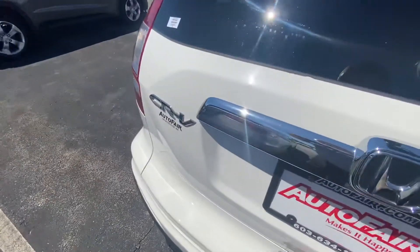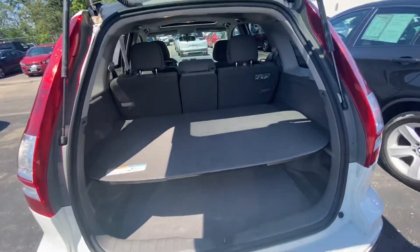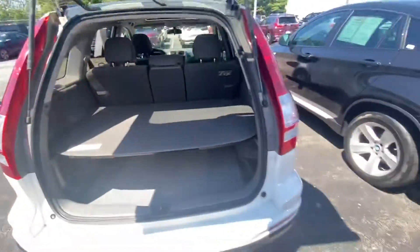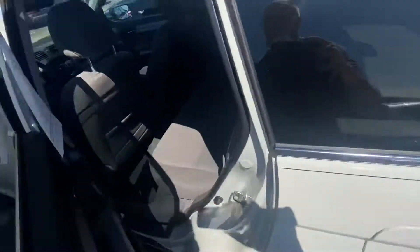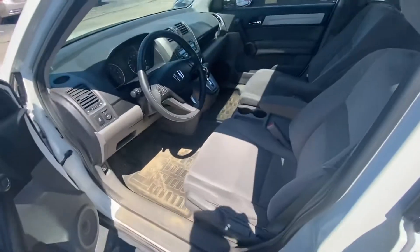Let me show you the trunk space here. It hasn't been through our recon team, so please, it will be cleaned shortly once you come take a look. These seats do fold down — you just put that there and they can go back and forward as well. Let me bring you over here to the back seat. There's plenty of legroom as well as headroom for your guests. Front seat here — very clean interior.